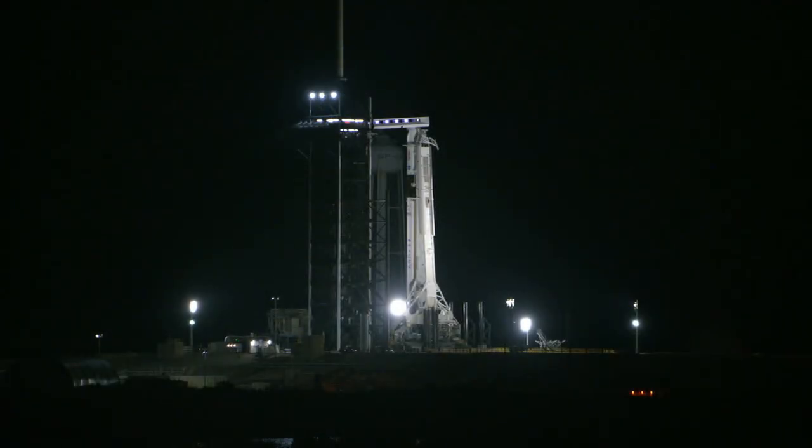We're looking live at the Crew Dragon spacecraft on top of a Falcon 9 rocket, set to launch three astronauts and one cosmonaut to the International Space Station in a little more than three hours.